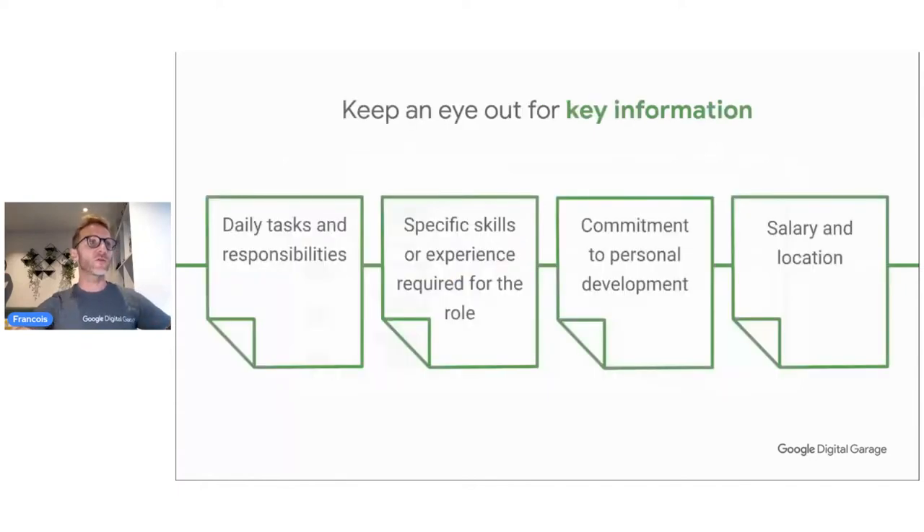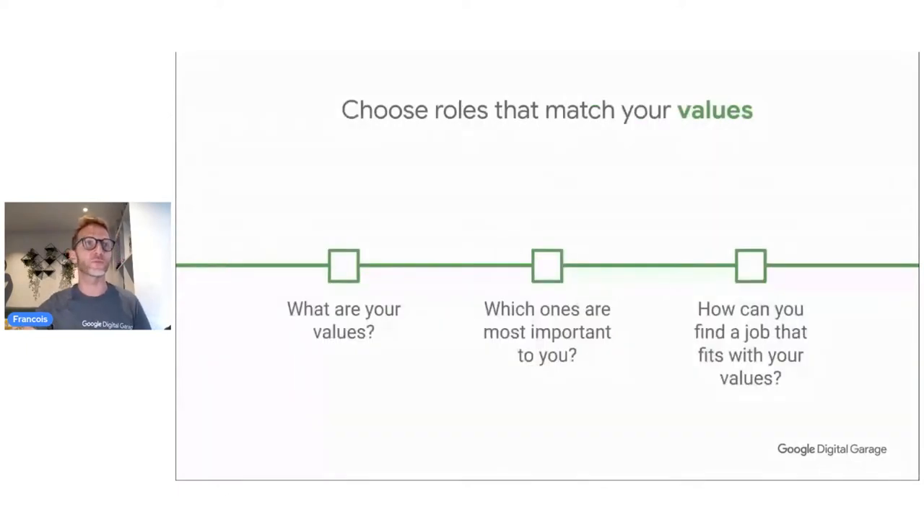LinkedIn is really good for this — there are lots of groups you can join where people talk about technology, skills, and very specific niches. When there is a job opening, they'll post it there. Another tool to explore is Google Job Boards — it's free, and you can search by job title, specialization, industry, and location, filtering by how recently the job was posted. Keep an eye on key information: understand the tasks and responsibilities listed in the description, the specific skills required, and filter out roles that don't fit your values or you're not yet ready for.